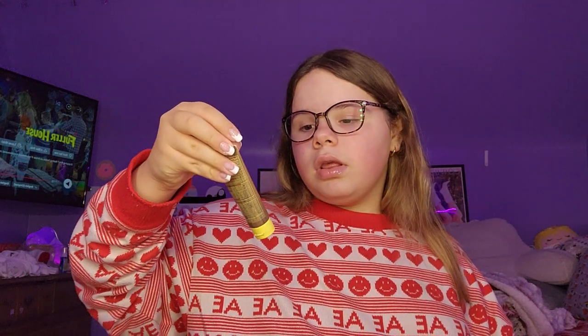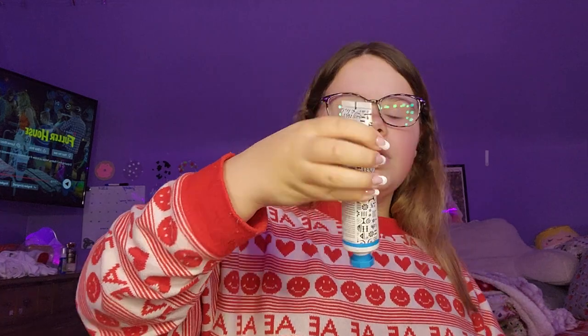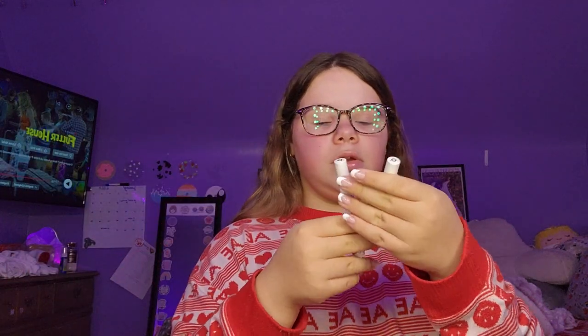And then I have the Sun Bomb SPF 30 Sunscreen, and the Drunk Elephant Umber Sheer Physical Daily Defense in SPF 30. And then I also have these Lash and Brow Serums from The Ordinary. It came in a set with their Lash and Brow Duo, I think is what it was called.